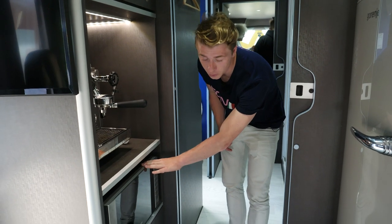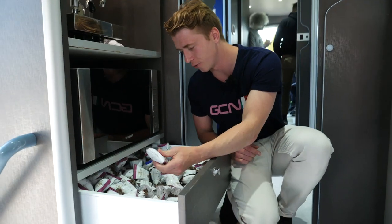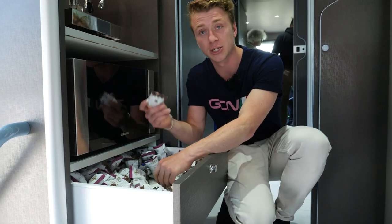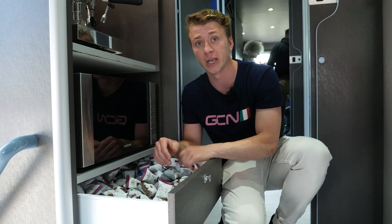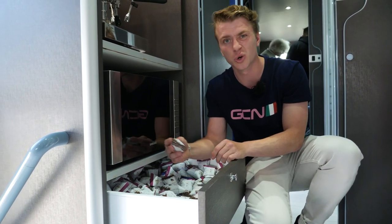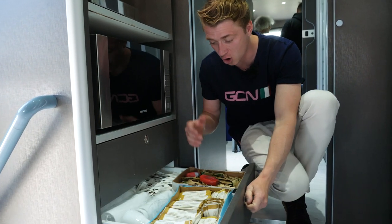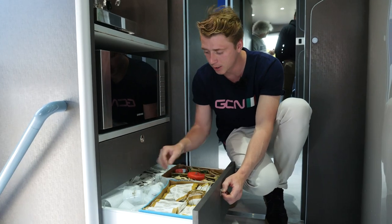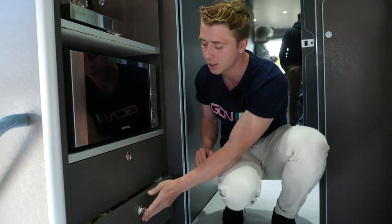Down here, a microwave. Let's look inside these — here are all the espresso pods. Not that you need to use them because you've got your Rocket Espresso there, but I guess it's for quick access. Under here you've got sugars, sweeteners, and little plastic takeaway espresso cups — because Italians only have espresso.